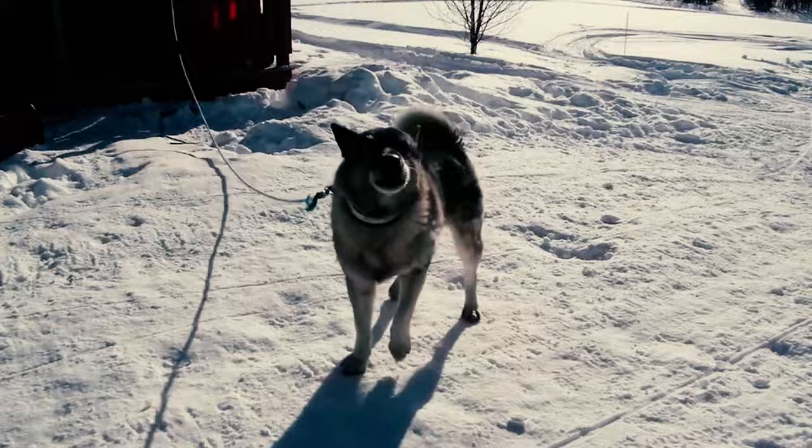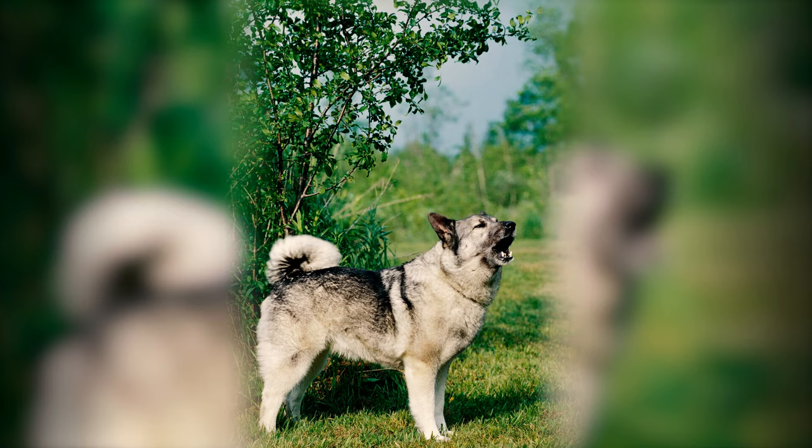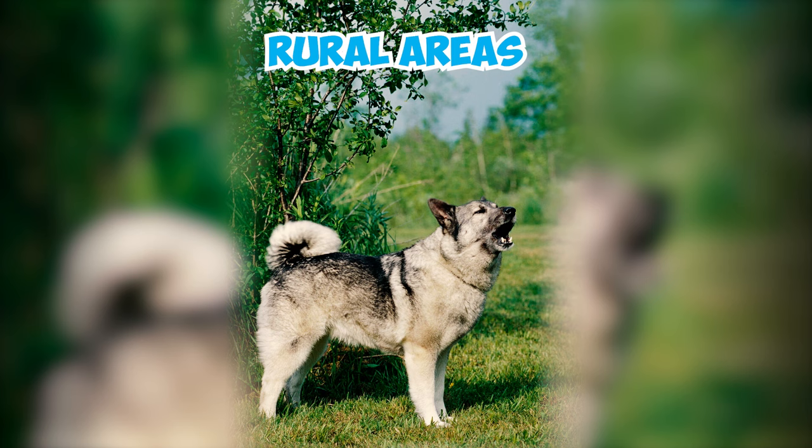These dogs are exceptionally talkative and will engage in conversations with you throughout the day. They also communicate when hunting to signal nearby activity. While this is less of an issue in rural areas, urban or suburban living can pose challenges as their loud and persistent barking may disturb neighbors.